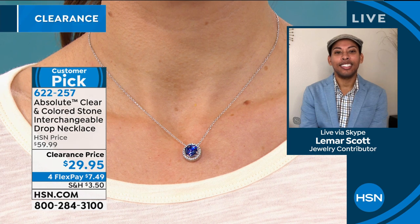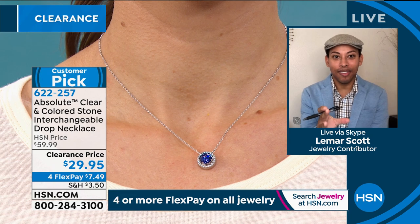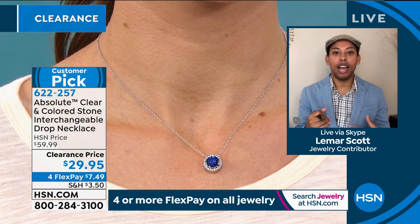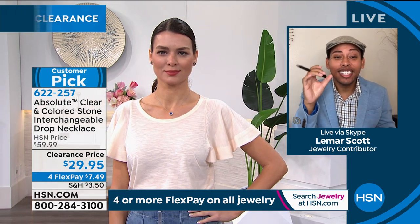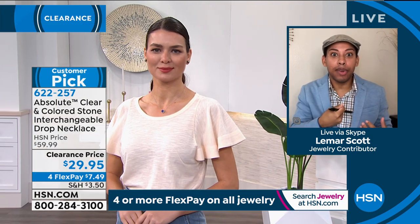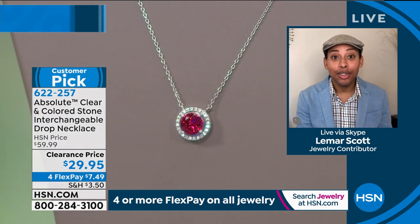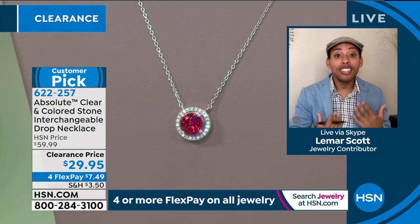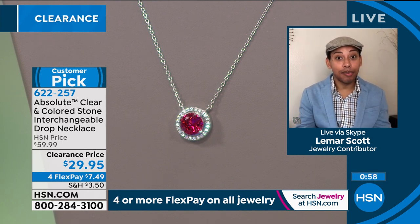Orshi just changed hers out, and you change it out in seconds. I'm stunned by the presence of the necklace on Orshi right now. When we deal with single solitaires like this, they usually come so itty-bitty tiny that they get lost in the small of your neck. At two carats, this is something that is going to be seen and noticed. You don't have to worry about it getting lost in the neckline. This is a classic piece — it reminds me of Princess Diana's engagement ring, that classic timeless halo.